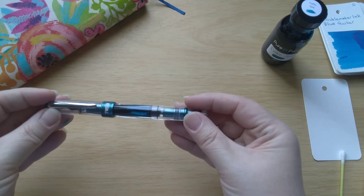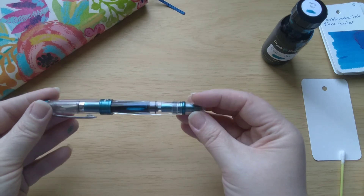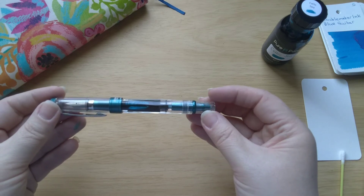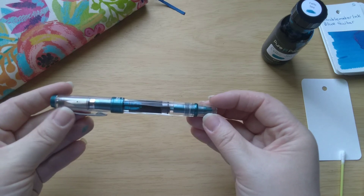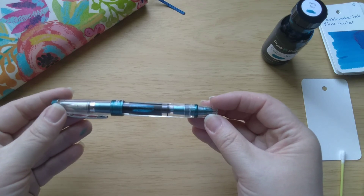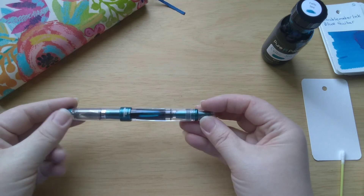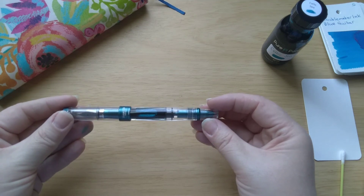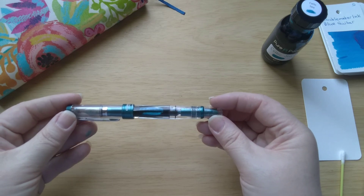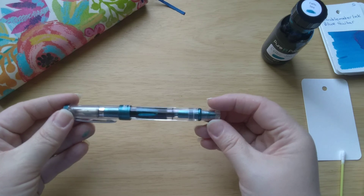I was looking at the pen and somebody had written on the little price tag 'turquoise.' I thought, is that a Prussian Blue pen or is that a turquoise pen? The clerk that was helping me scanned it and said yes, that's the Prussian Blue pen. But it looks much greener to me than the pictures I have seen online, and I've heard some people say that they didn't quite think the pen looked the way it did online.